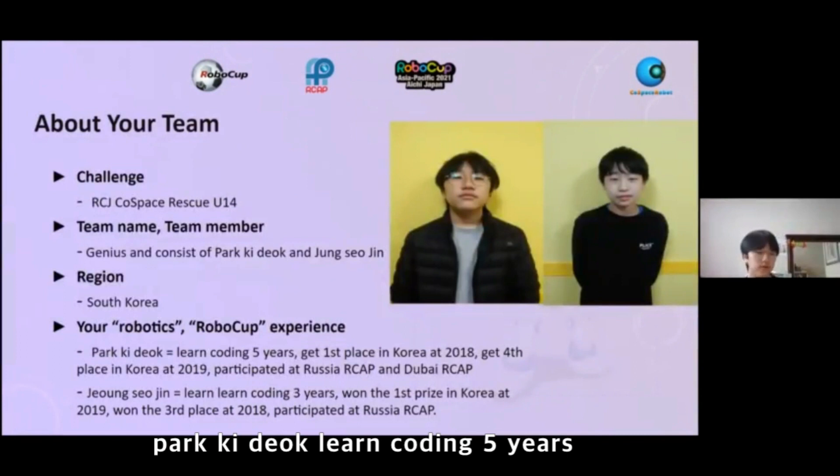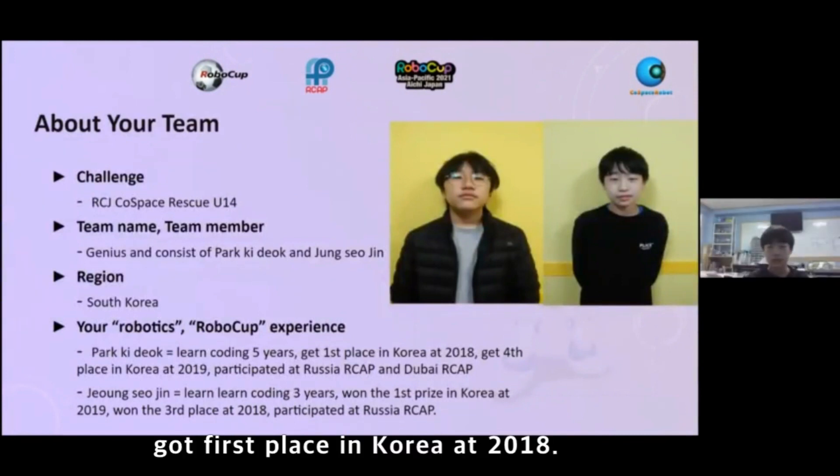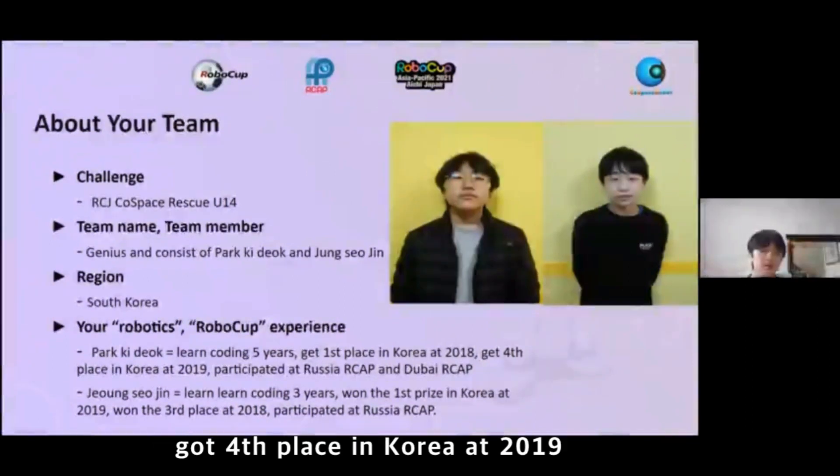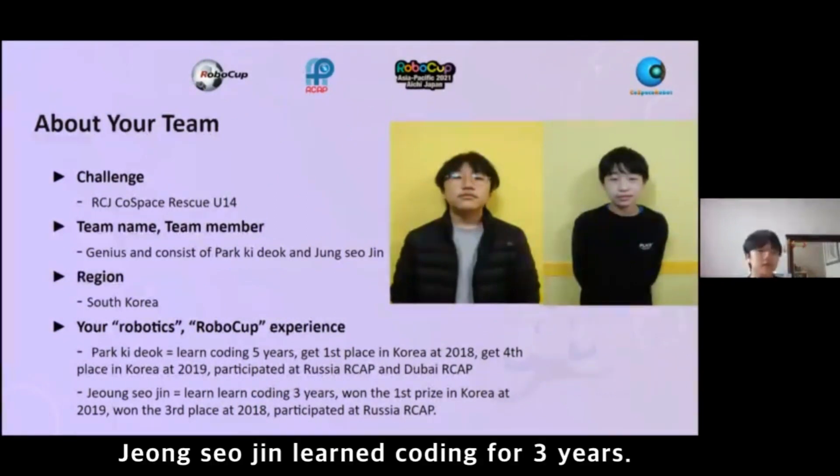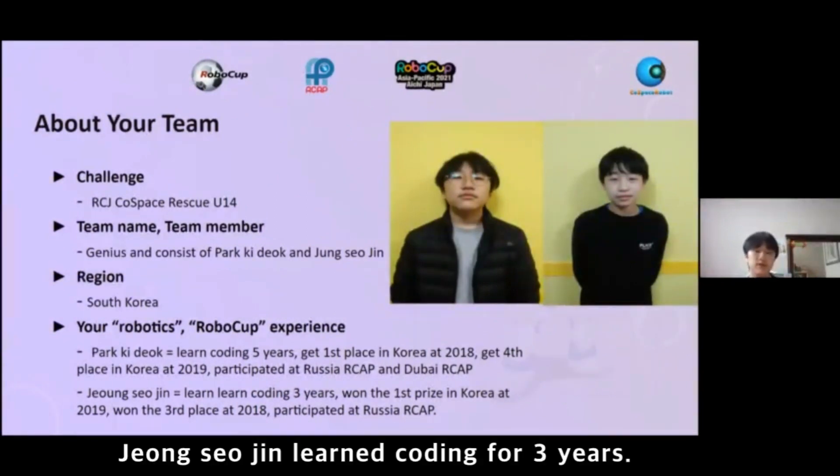Parkideok learned coding for 5 years, got first place in Korea at 2018, got fourth place in Korea at 2019, and participated at Russia RCAP and Dubai RCAP.